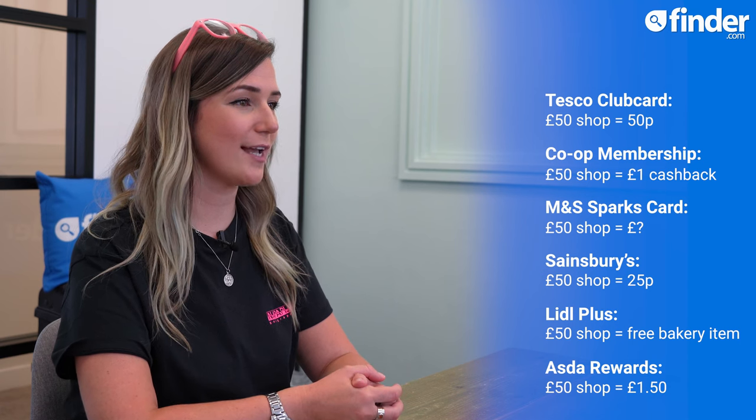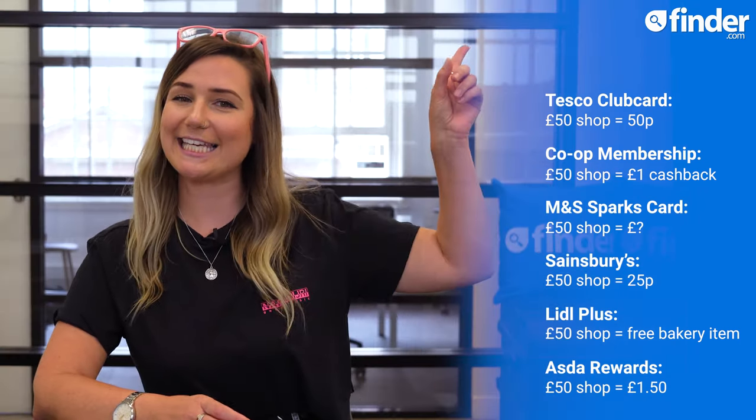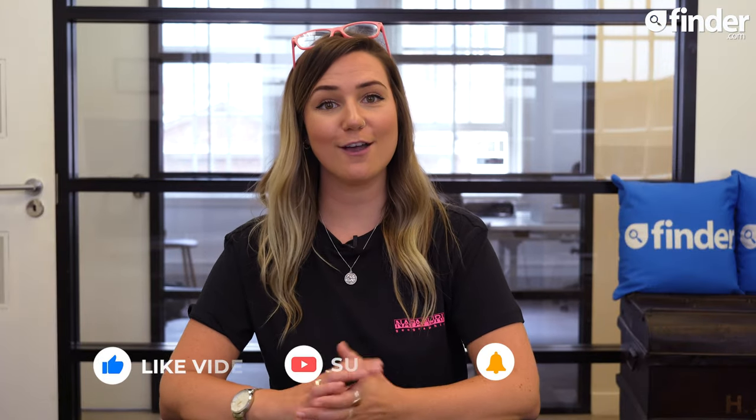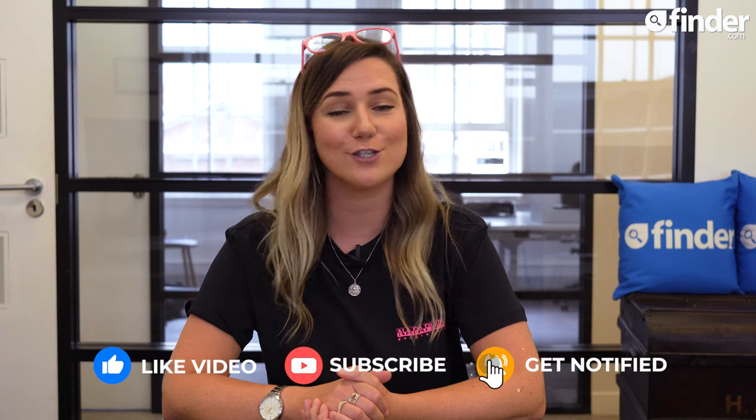For more information and to check out our supermarket stats page, visit finder.com by clicking this link here. If you enjoyed this video, like, subscribe and be sure to hit that bell button to be the first to know when a new video drops. Thanks for watching.